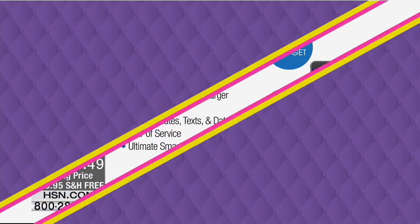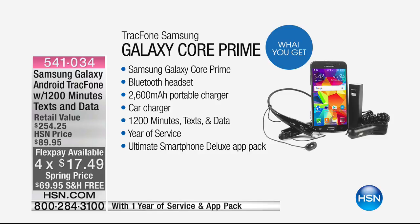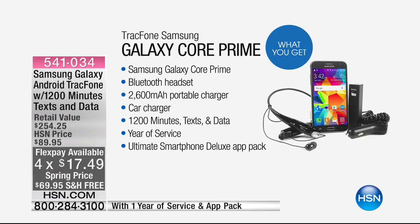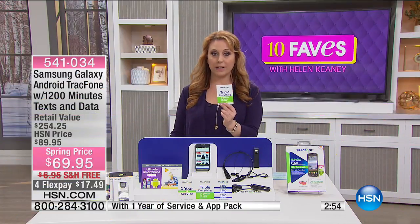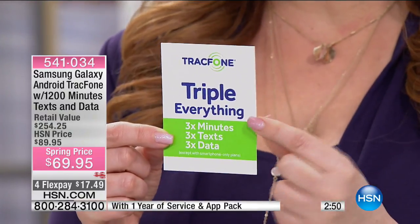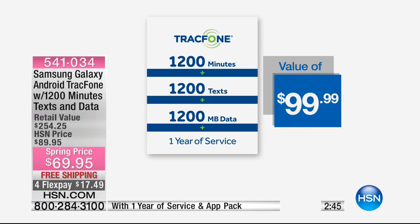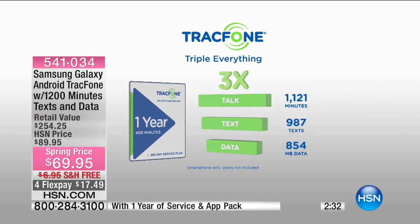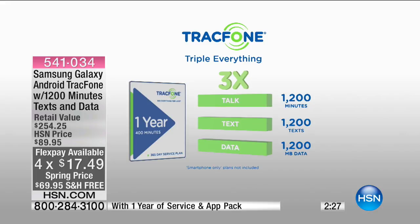What we're doing with this offer is the lowest price ever — Samsung Galaxy Core Prime, plus a Bluetooth headset included, a 2,600 milliamp portable charger, a car charger, and we're loading your phone with 1,200 minutes, text, and data. For less than just buying the minutes, you're getting the phone. You also have an entire year to use those minutes, text, and data, plus the ultimate smartphone deluxe app pack. And for the life of your phone, you get triple everything — triple minutes, triple text, triple data — a value of $100.